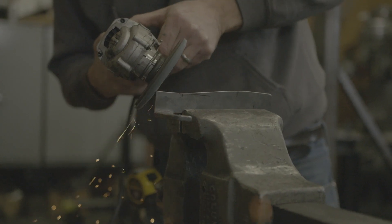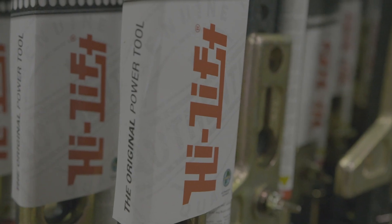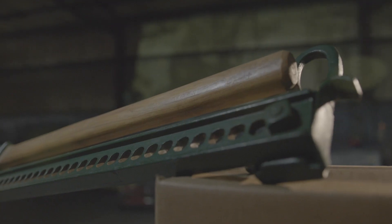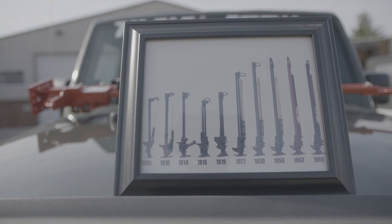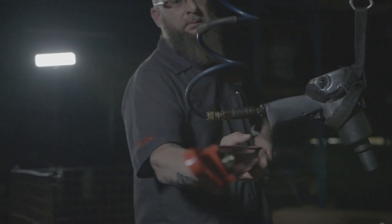For over 125 years, High Lift has been a leader in the industry. Over the years, the original Handyman Jack, invented in 1905, evolved into the High Lift Jack and a line of products that have completely changed the way people from all over the world work and play.